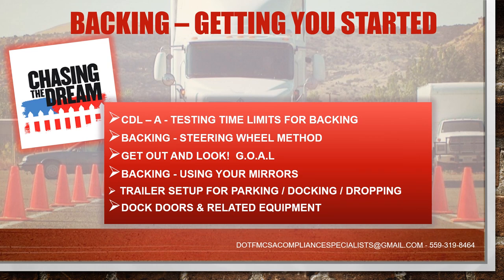In today's session we are going to talk about backing — getting you started. This is for the person who is just getting started in their journey to obtain their CDL and what things they may encounter along the way. The topics we're going to discuss include CDL-A testing time limits for backing, your backing steering wheel method, which will help you tremendously when you get ready to learn how to back up. Everybody will have different areas of expertise, but this is a good general way to learn.